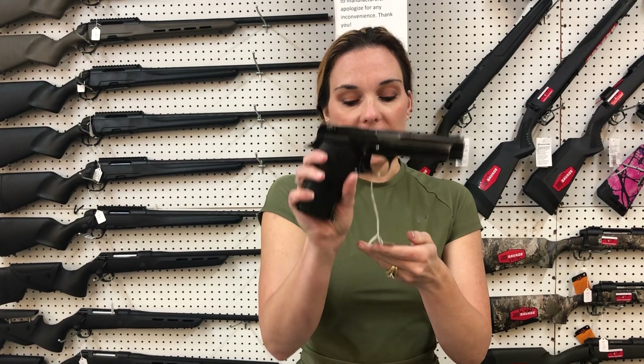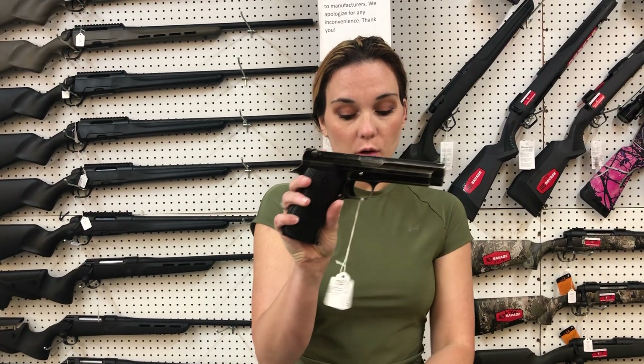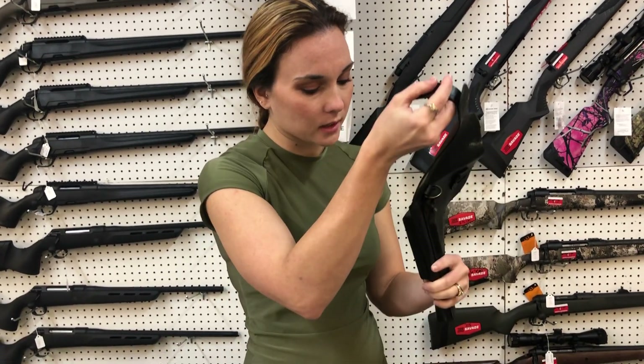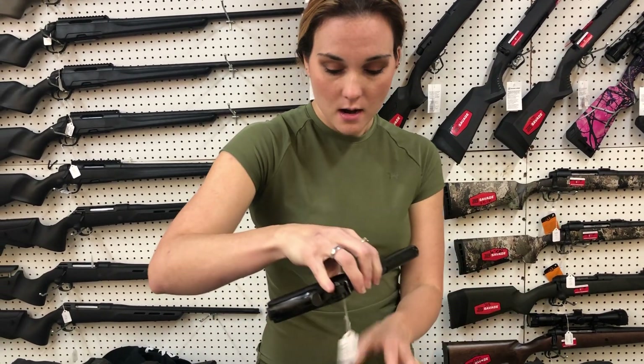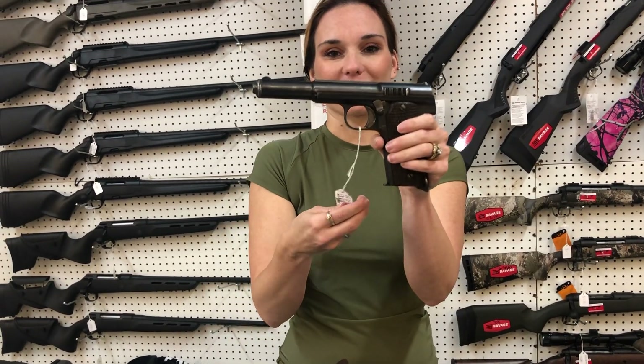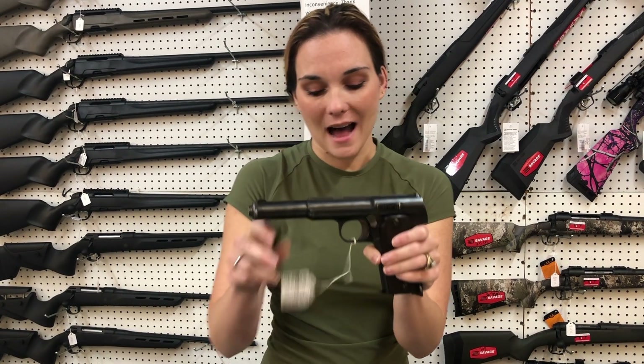We got in a Branche 1935, a little 32 with the holster. She will have a little pouch and one extra magazine. She is 600. We have an Astra — I can say this one — in 9mm, 1921. She's going to be 500.